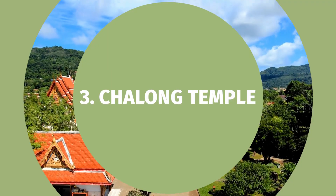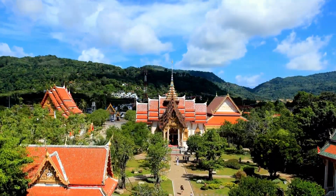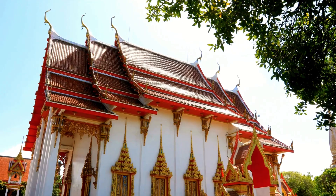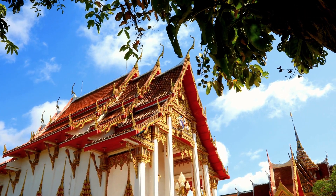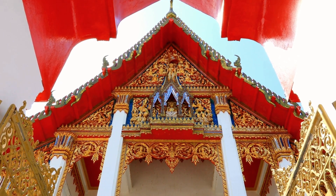Number three: Chalong Temple. Let's continue our quest for spiritual enlightenment at the serene Chalong Temple. This sacred site not only boasts remarkable architecture but also holds immense significance for the local community. Explore the ornate pagodas, light incense as an offering, and feel the sense of tranquility that surrounds this place of worship.